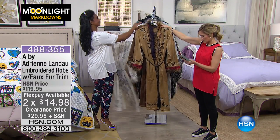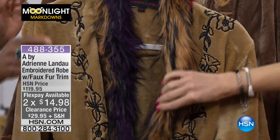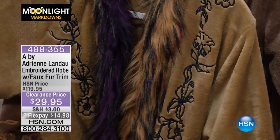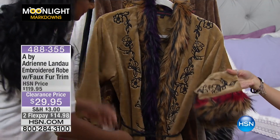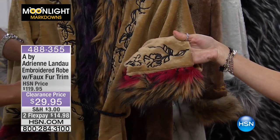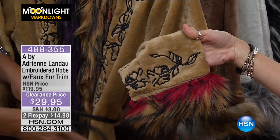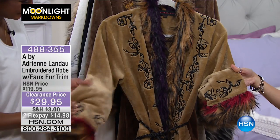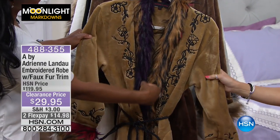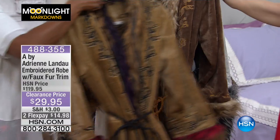The next one we have is Rainbow Fox. You can see why it's rainbow with the multicolored fur trim and a little bit of purple. This is bold, very fun, and has a lot of color and detail. You can see the embroidered detail on the cuff — it is embroidered from top to bottom with all of this beautiful faux fur. It is so soft — super soft velour.